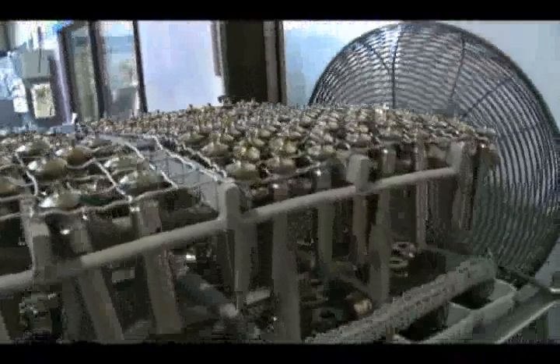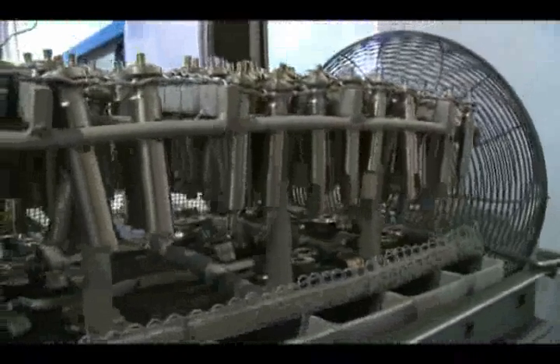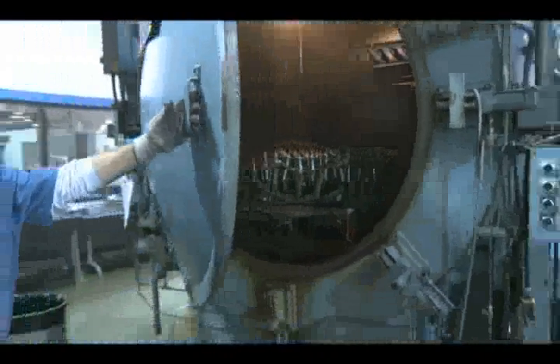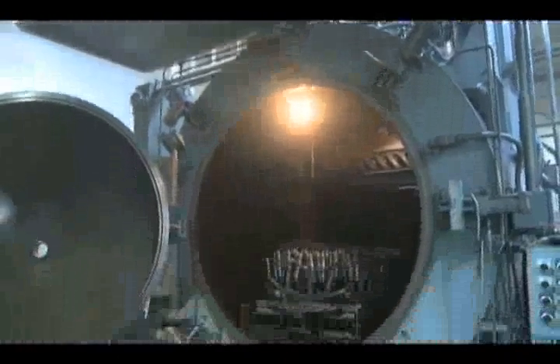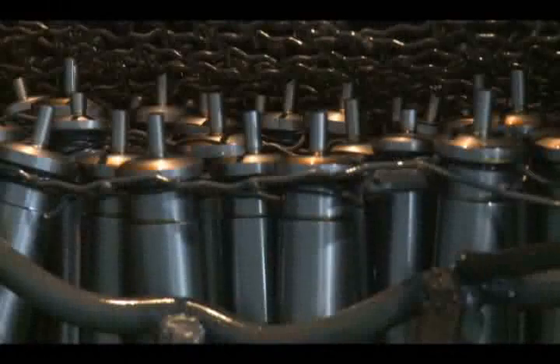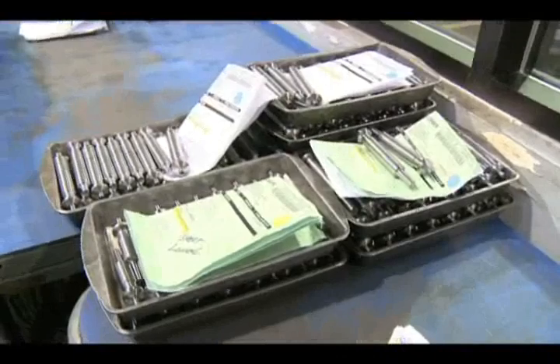Each punch and die is heat-treated on-site to again ensure quality. We want to have it done on-site because each steel type may have a different recipe or formula. It's very important that we control the hardness and the way we quench. The automated vacuum internal quench system guarantees batch-to-batch consistency.